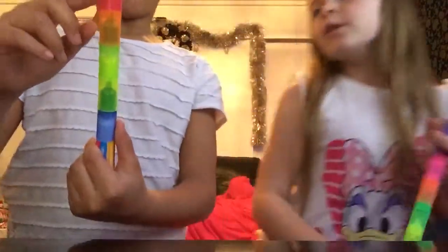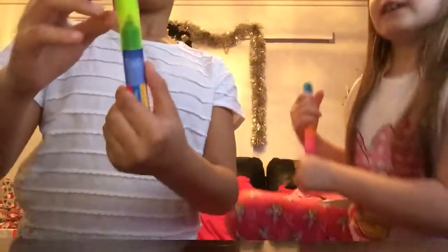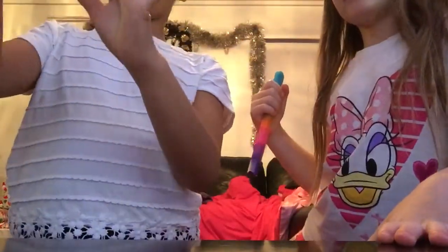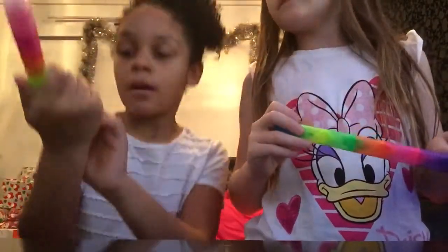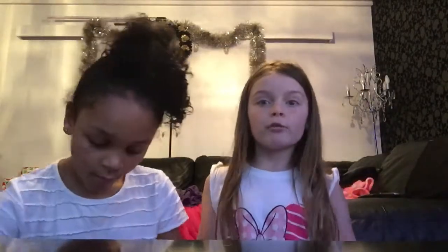Then we have these highlighters. I've got round ones — they're not scented and they rub out. Hers has pink, purple, orange, green, yellow, and blue. It's got two rubbers: one rubs out orange, blue, pink, and purple — all of them except yellow and green — and one rubs out yellow and green.